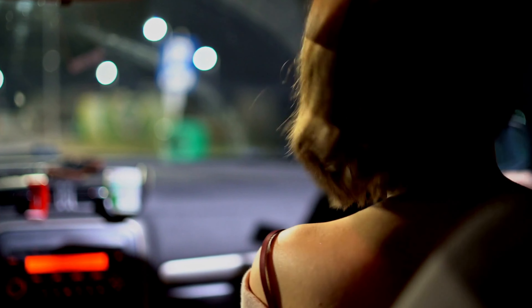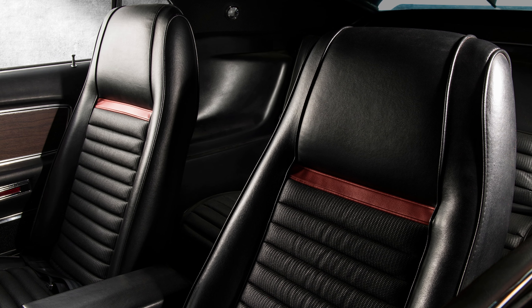In this video, we'll be discussing the best seat covers for Kia Soul, taking into consideration factors such as durability, comfort, and design. Stay tuned to find the perfect seat cover for your Kia Soul.